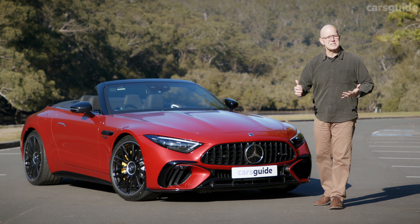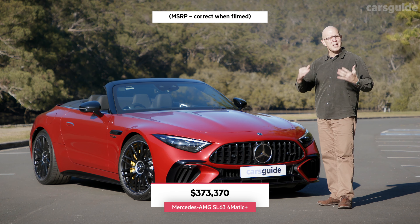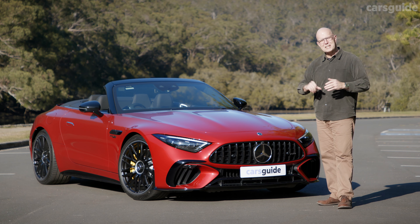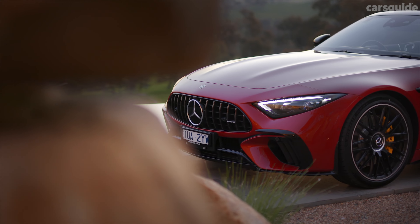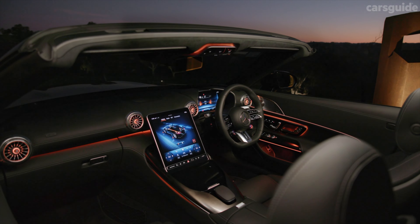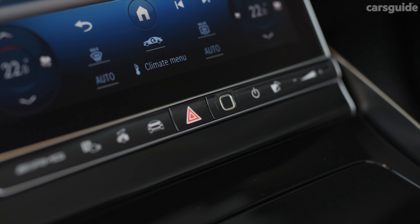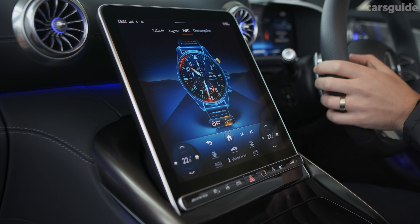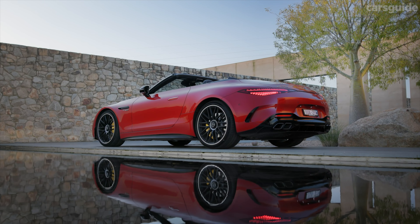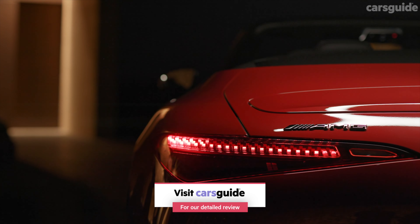Priced at a fraction under $375k, the new SL will be battling exotic convertibles like the Lamborghini Huracan EVO Spyder and the Porsche 911 Carrera 4 GTS Cabriolet. Value for money is a relative concept in this part of the market, although equipment highlights include a head-up display, Burmester surround sound audio, ambient lighting, hectares of Napa leather trim, dual-zone climate control, an 11.9-inch central multimedia display and 21-inch forged alloy rims. Check out my detailed written review at carsguide.com.au for the full rundown.